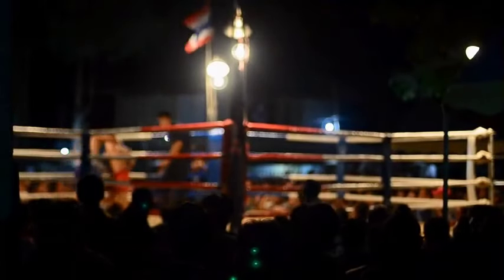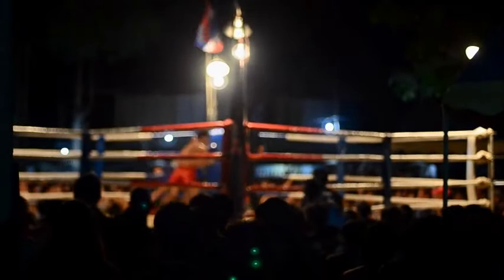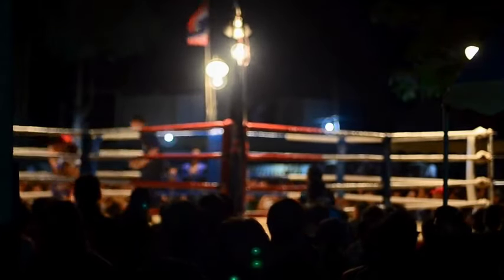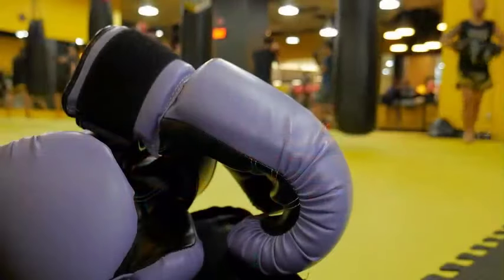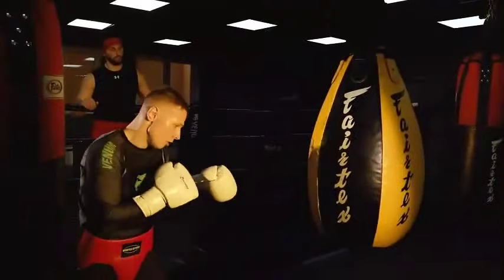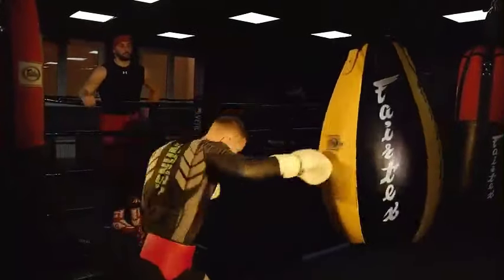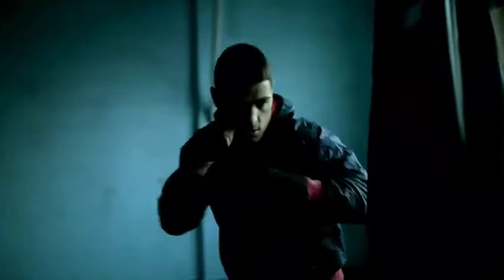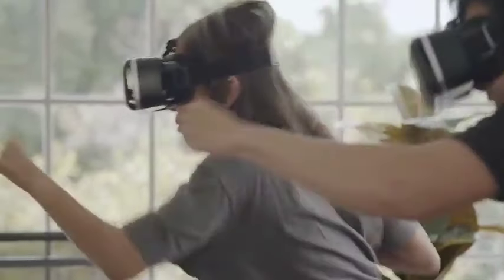Boxing has been practiced since before the time of ancient Greece and the original Olympics. It has been applied to both general physical conditioning and striking performance training. It has grown in popularity as a kind of physical activity. A typical boxing workout consists of hitting drills on tools like heavy bags, speed bags, and focus mitts, as well as movement and footwork drills to avoid punches.